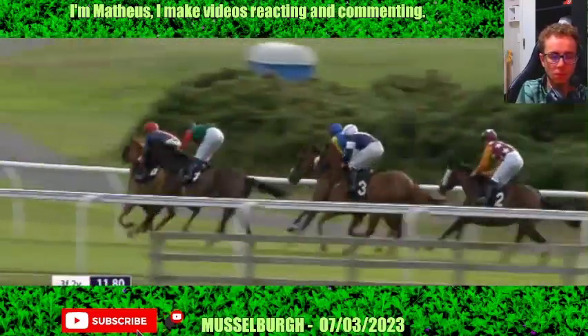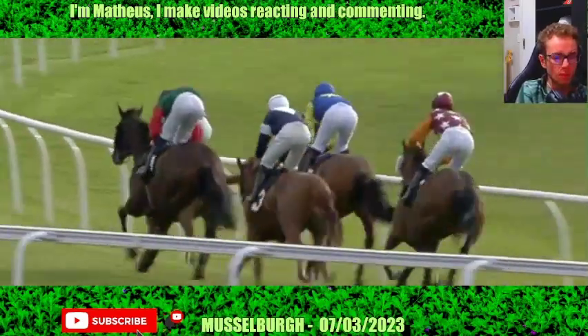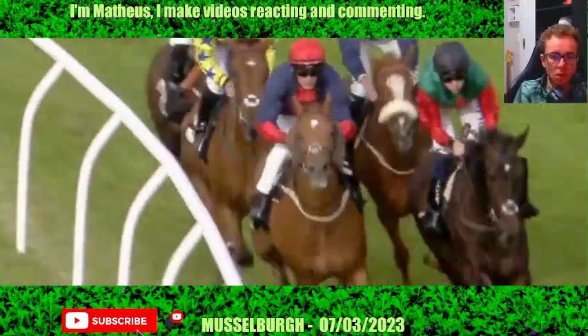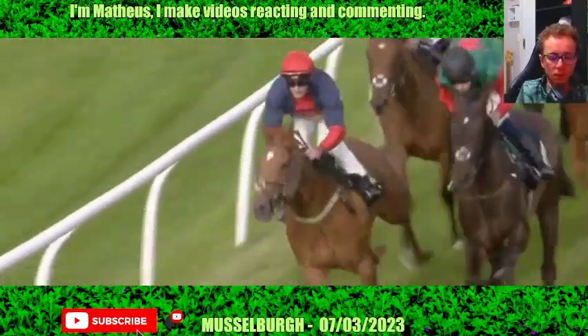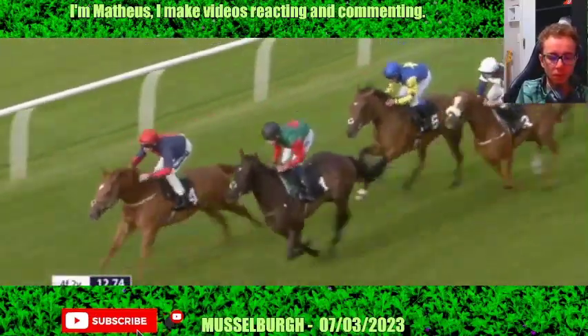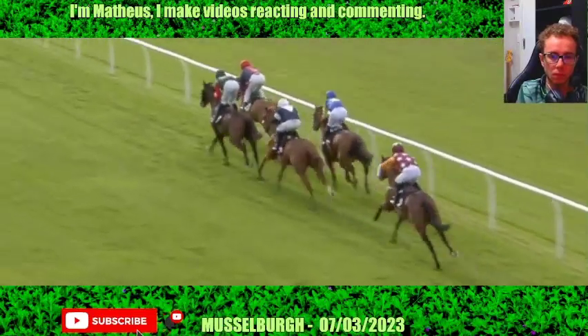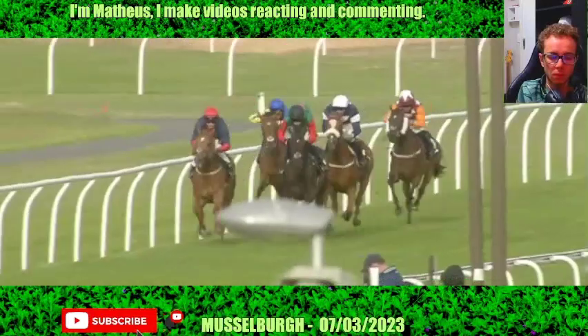Just over half a mile left to run. And Cuban Rock the leader by about half a length. Star Start up on the outside is a close second. Third on the inside in the blue and yellow is Lady Linmore. Fourth on the outside is Rockin' Rosa, and being ridden along towards the rear at this moment is Lincoln Rock Star. So here they come down the home straight.